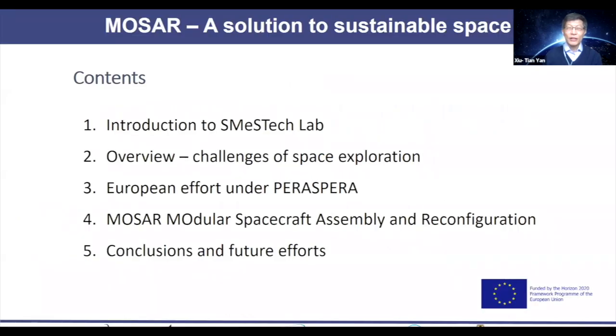Let's move on to give you a content introduction. I'll spend very quickly on an introduction about my mechatronic lab, then move on to some challenges in space exploration — some of which I believe are also relevant to the subsea area. I'll give a quick introduction to the European effort under a program called Prospera, then focus mostly on MOSA — modular spacecraft assembly and reconfiguration in space for servicing and construction. I'll conclude by drawing key points and future directions. Hopefully through these 20 minutes, you'll learn something we have done in space and see how that could be used in subsea.